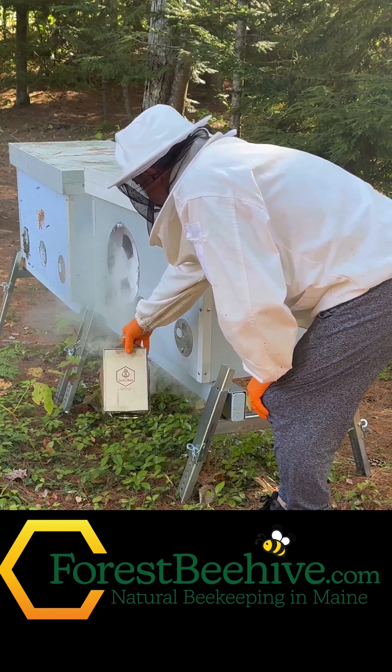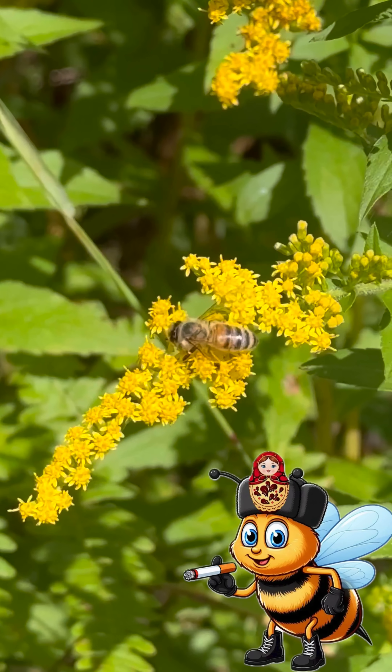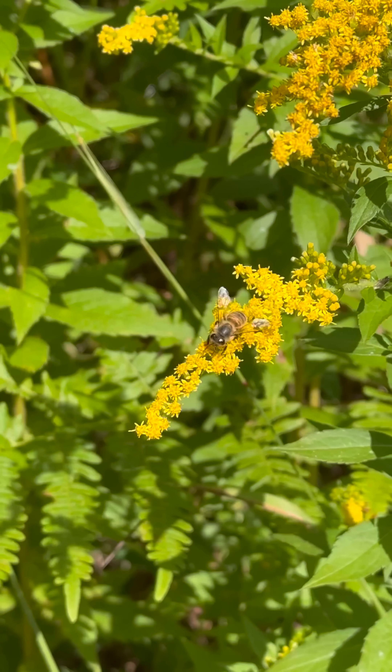Hi, I'm Boris the Bee Guy from Forest Beehive Apiary, Central Maine. This Russian honeybee is a direct descendant of bees first imported to the U.S. from Far East Russia in the late 90s because of their strong varroa mite resistance.